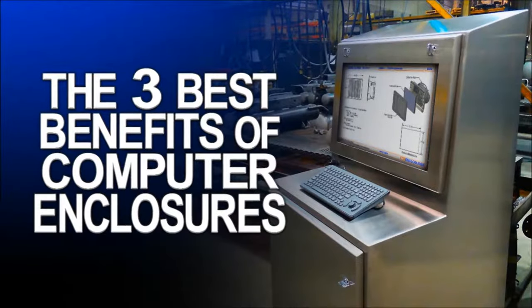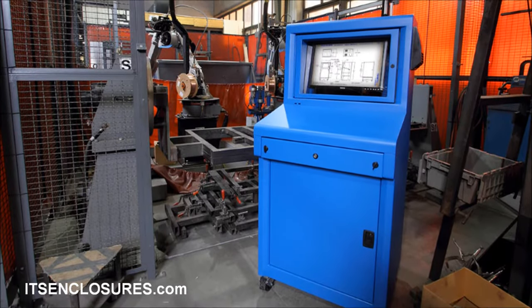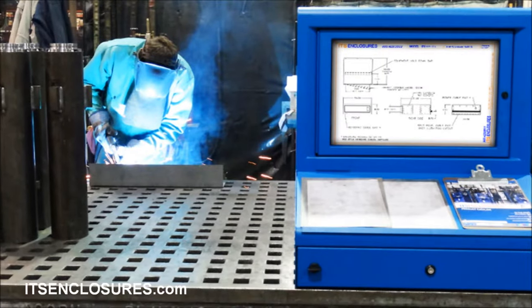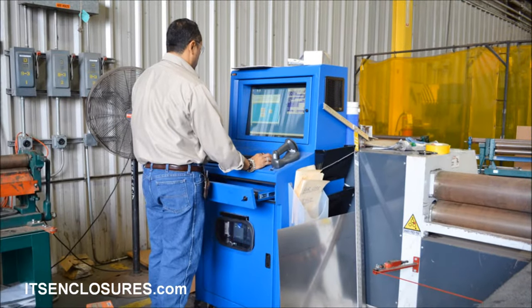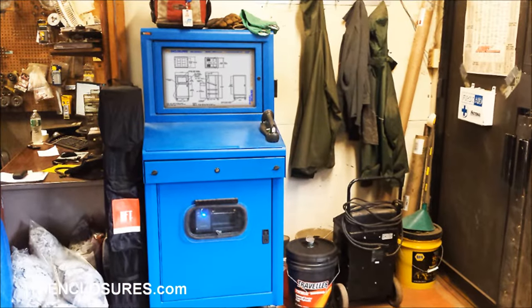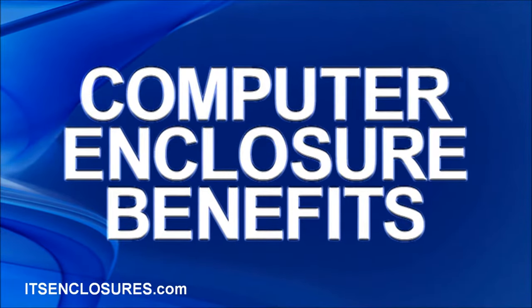The three best benefits of computer enclosures. Many people perceive that computer enclosures are expensive. The initial investment may be higher than the alternative, but the lifetime of electronics housed inside of the enclosure will be maximized when properly protected. Expensive, vital electronics should be protected in a high-quality NEMA-rated enclosure to ensure the manufacturing process is up and running 24-7. NEMA-rated computer enclosure benefits.